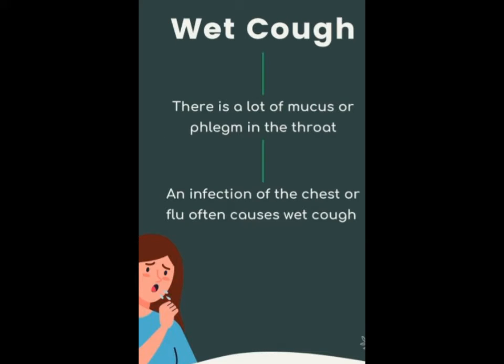Meanwhile, productive cough is the one that brings up mucus and other fluids, including blood, and is often referred to as chest cough or wet cough.